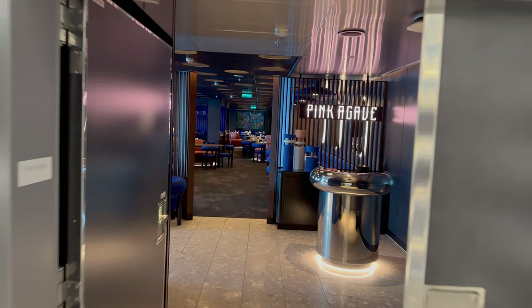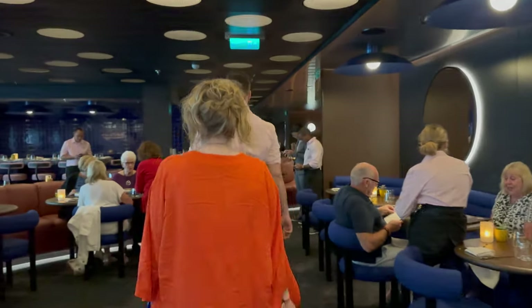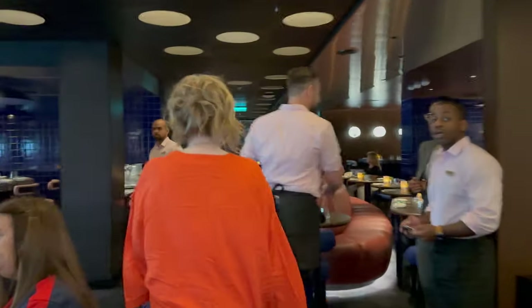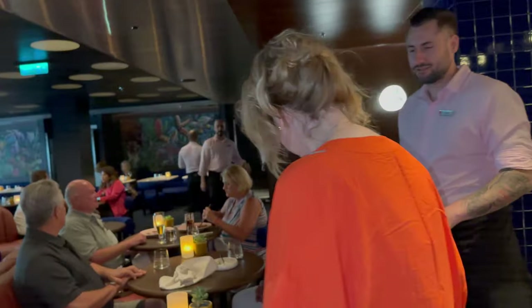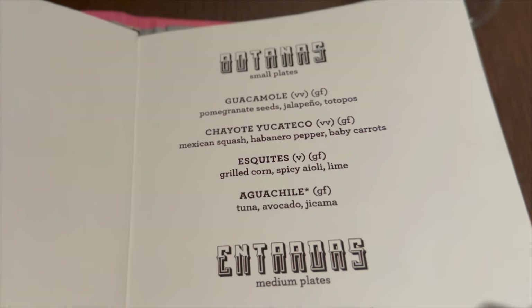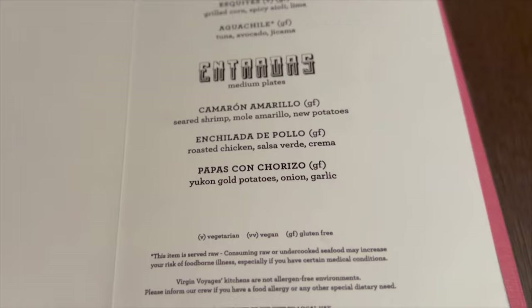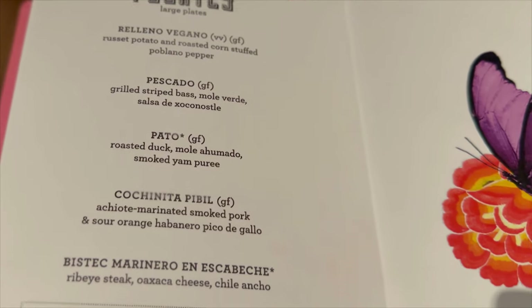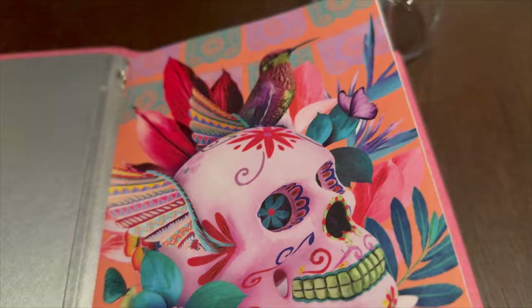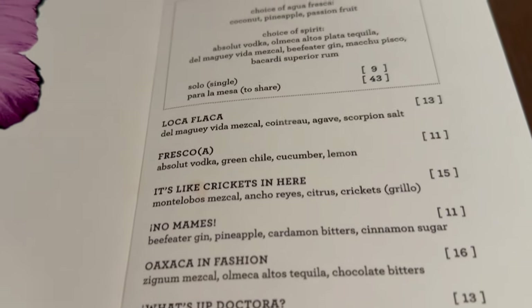Next up: Pink Agave. Their upscale, fine dining Mexican restaurant. We've been in some fine dining Mexican restaurants on land, and this compares. I love it — this was the first night. Some people might look at it and think 'is it like Hola on MSC?' No — it's a completely different sort of thing. You're not going to have just tacos, every variation of a theme. Everything is presented incredibly well and it's incredibly tasty.